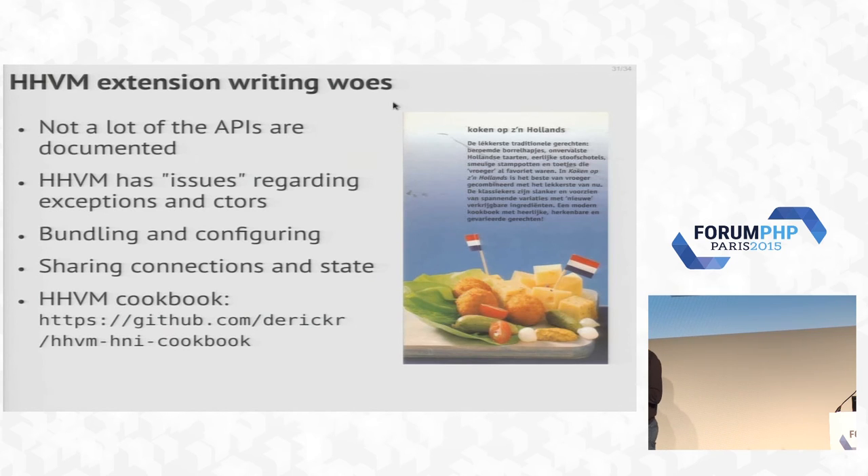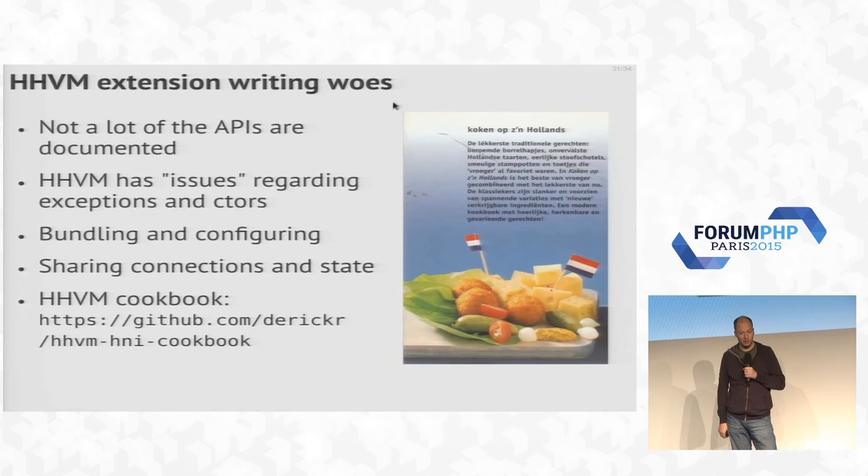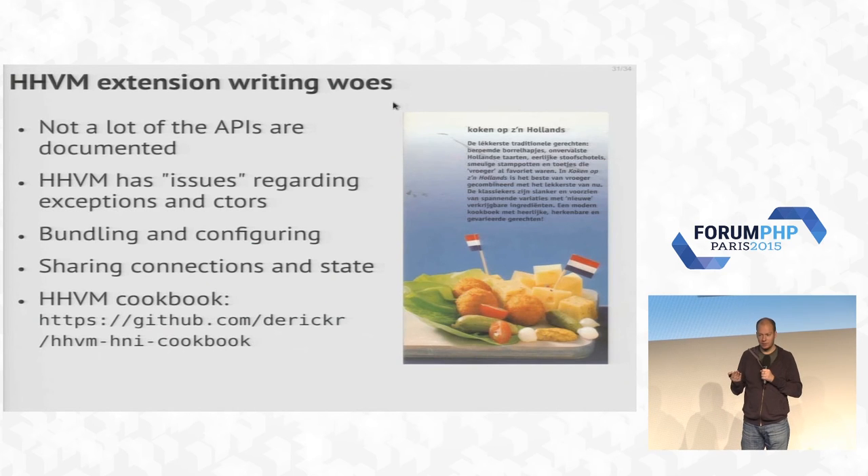Then we get to HHVM. HHVM is a new engine, and anyone who's ever written a PHP extension knows how badly the PHP engine is documented. Well, with HHVM it's not badly documented — it's just not documented at all. There's just no documentation whatsoever. So I had to spend a lot of time looking at other extensions to figure out how things worked, talking to Facebook engineers, because sometimes I really had no idea. I started writing a cookbook with little recipes so other people can hopefully more easily write HHVM extensions as well.